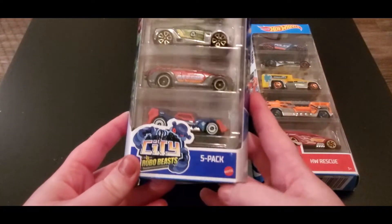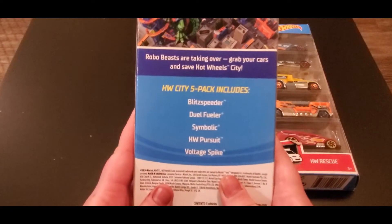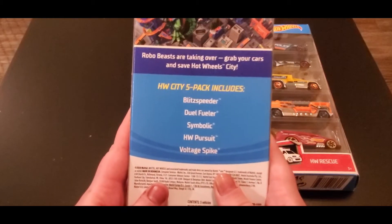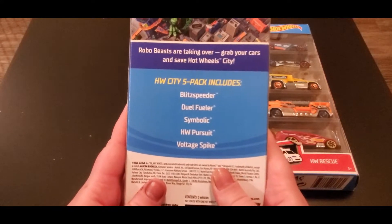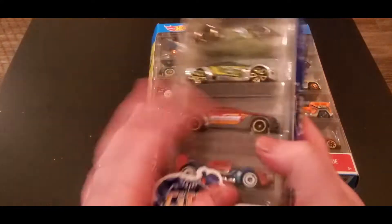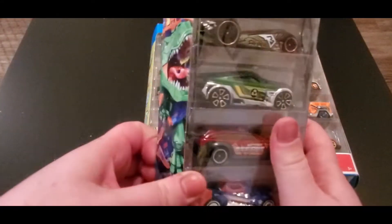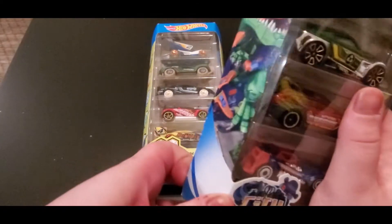We're going to start with the City Robo Beast five-pack. It says robo beasts are taking over — grab your cars and save Hot Wheel City! The Hot Wheel City five-pack includes Blitz Speeder, Dual Fueler, Symbolic, Hot Wheels Pursuit, and Voltage Spike. Let's open it — oh, this is a tight box!